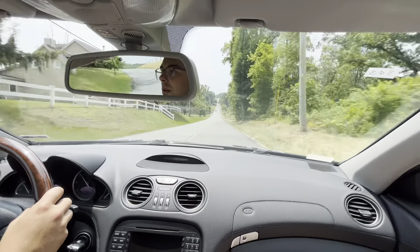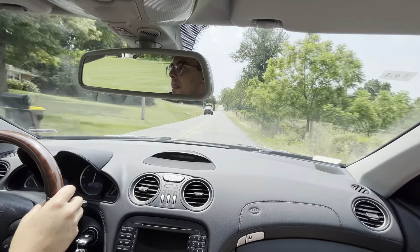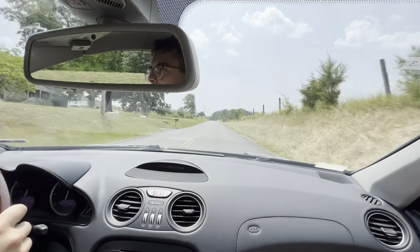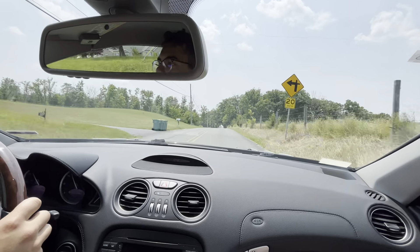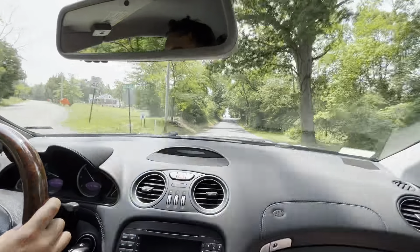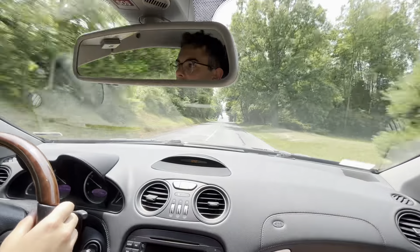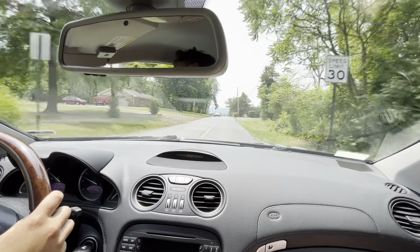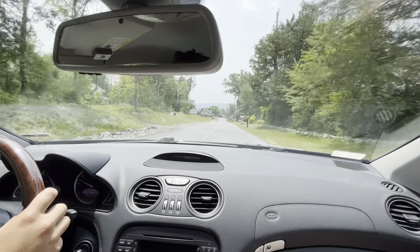We'll give it a little gas here after we get past this. Super smooth — if that goes straight it'll take us back on the other side. Okay, that's fine. Thank you guys.